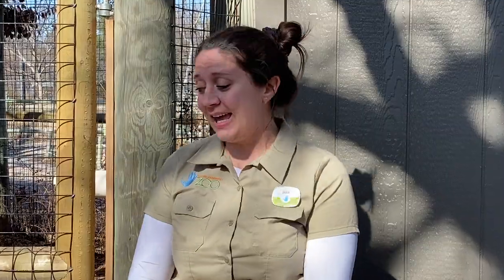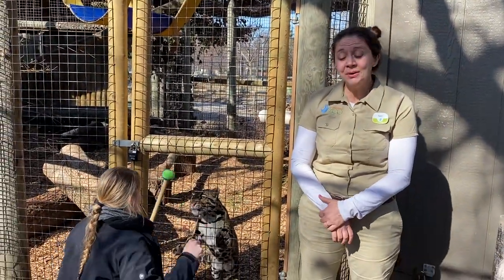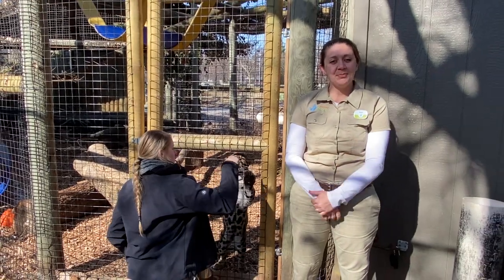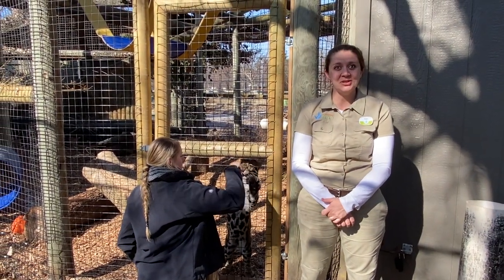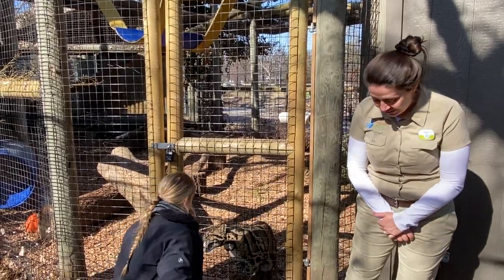Hi guys and welcome to today's Keeper Corner! My name is Nikki and over here we have Kim. We are both zookeepers here at Lincoln Children's Zoo and we hope you guys are enjoying these Keeper Corners just as much as we are enjoying filming them.